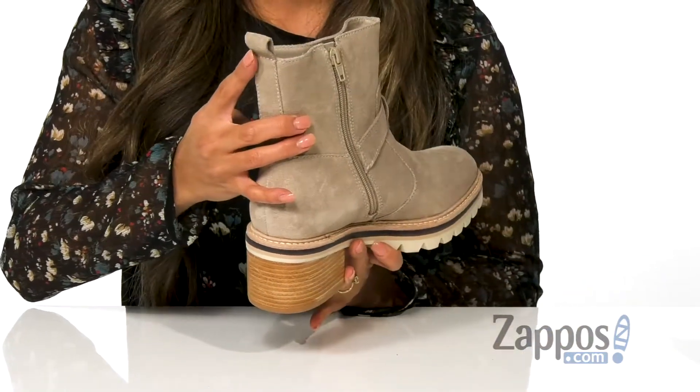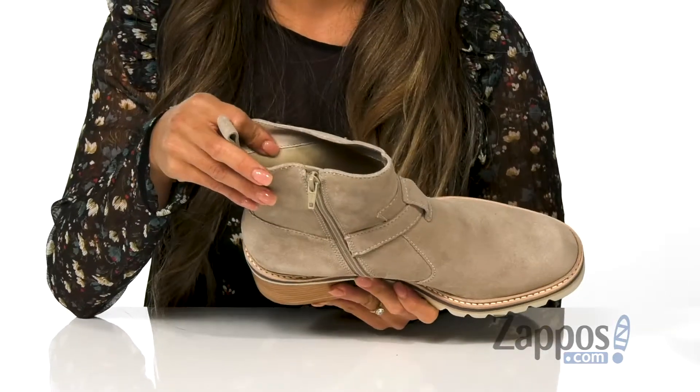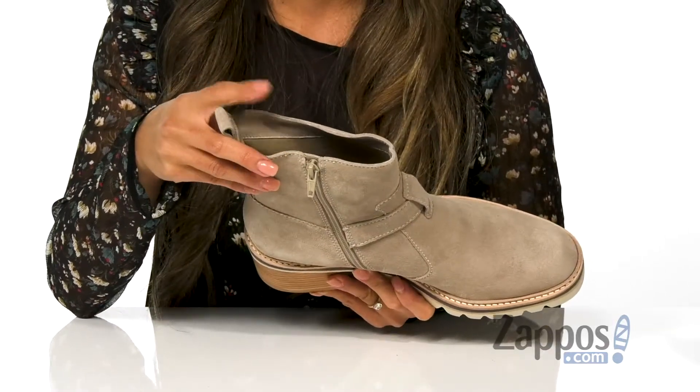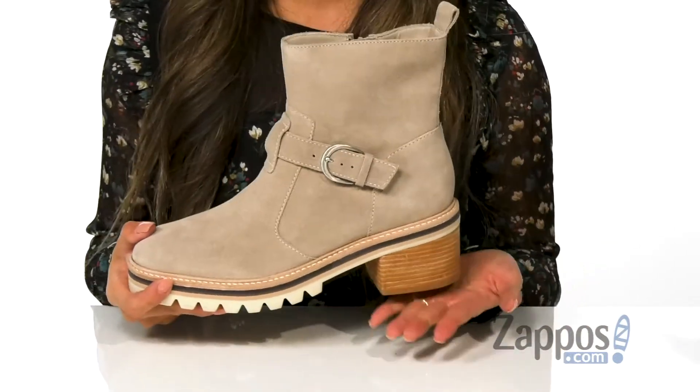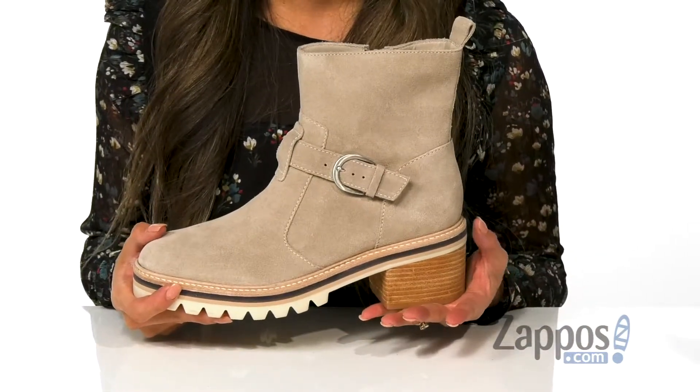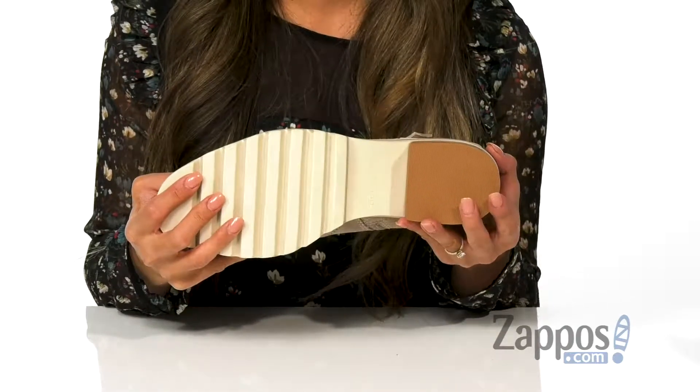There is a side zipper as well as a back pull tab for easy on and off. The inside is made with a soft material as well as a lightly padded footbed for all-day comfort. There's a little bit of a stacked heel for the added boost in height and it's all on top of a synthetic outsole.